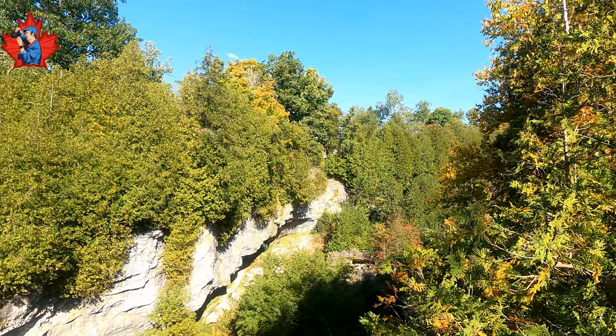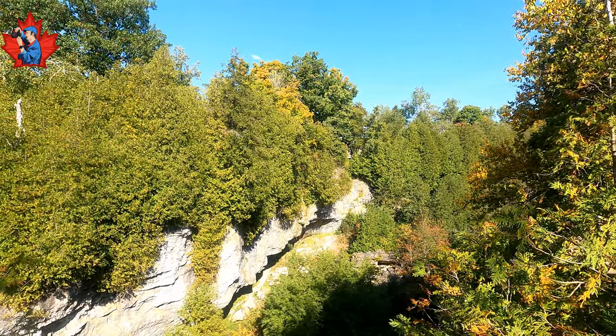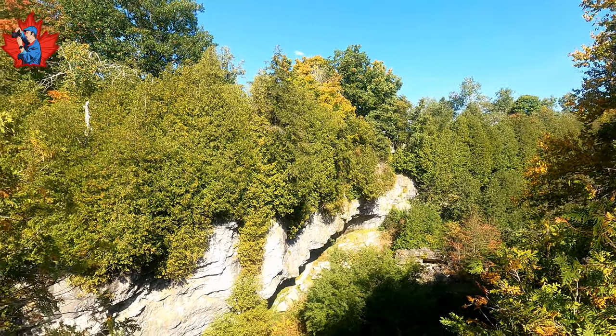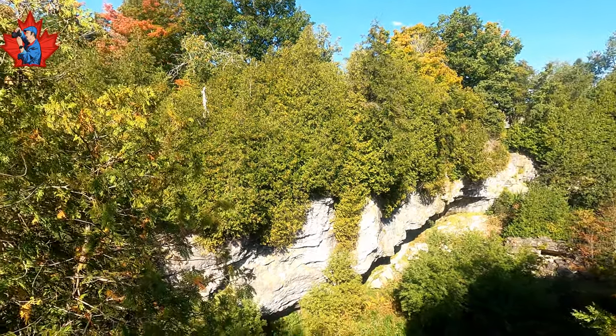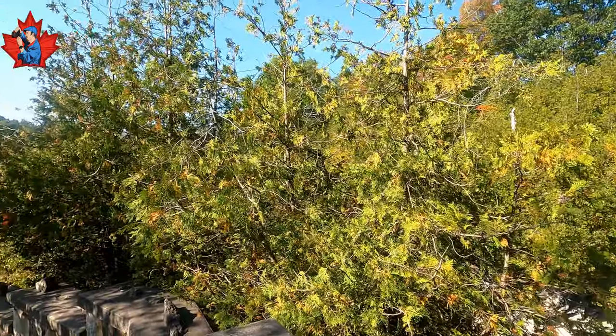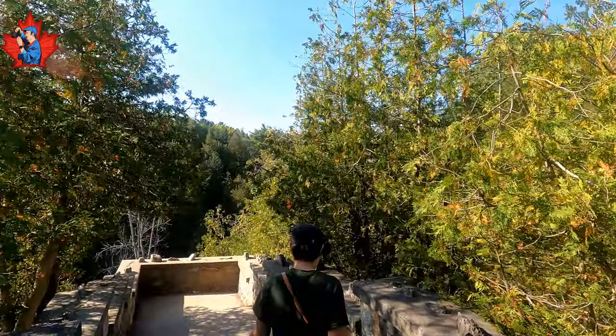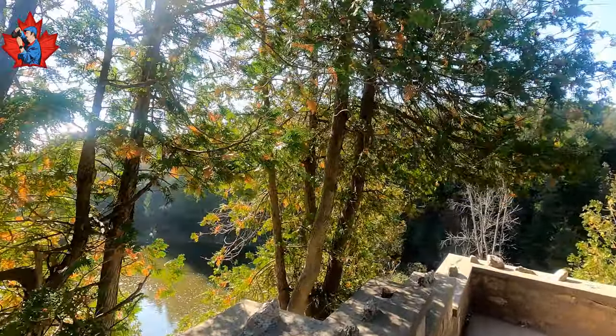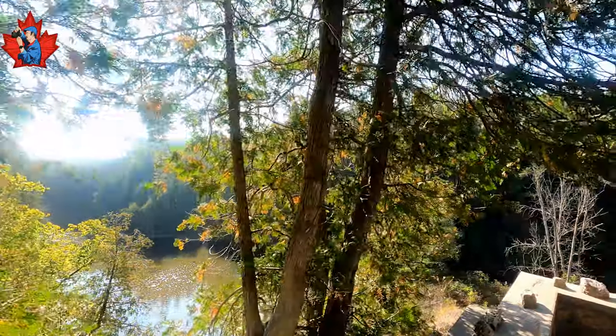Interestingly, Elora has a mountain climber club and those guys practice here — not today. A zipline, the Elora Zipline, I heard of it. Do you see it? There are some people canoeing.